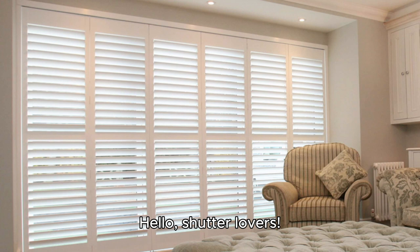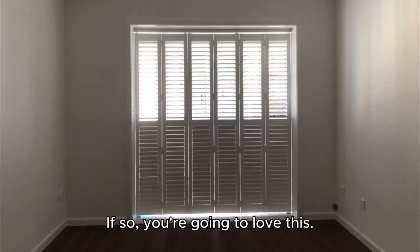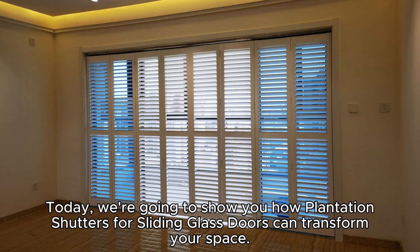Hello, shutter lovers! Do you have a sliding glass door in your home? If so, you're going to love this! Today, we're going to show you how plantation shutters for sliding glass doors can transform your space.